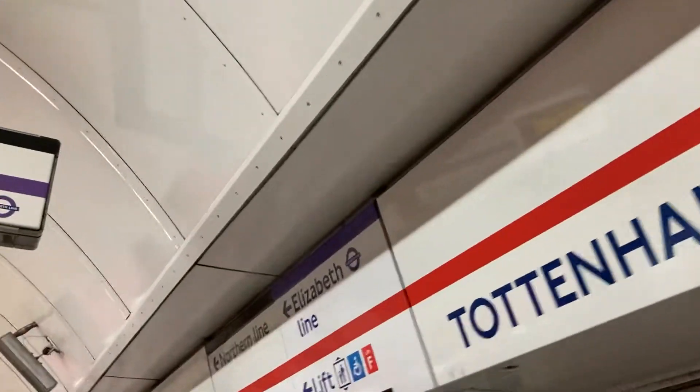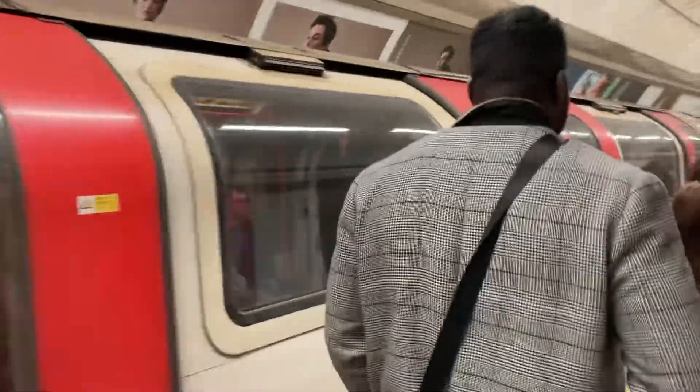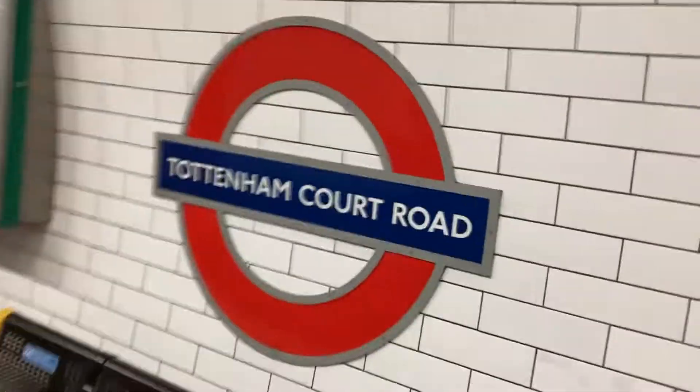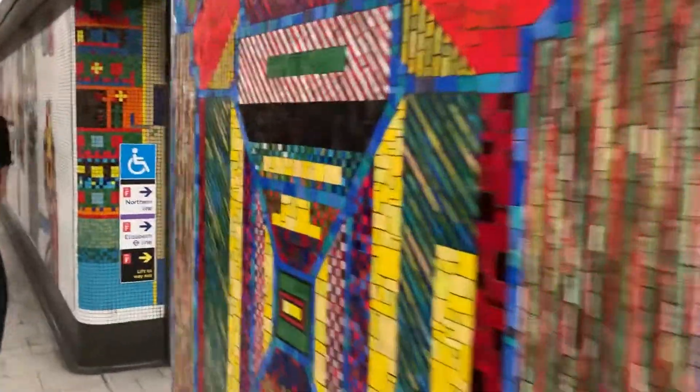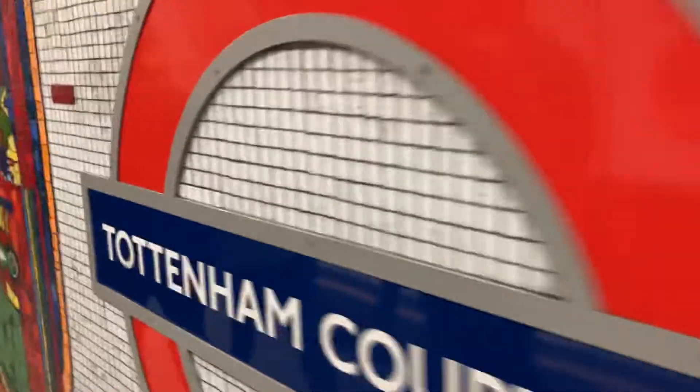And then, just in about a minute, here I am at Tottenham Court Road. So I can find that Central Line train. I've done my technical murals. Ben, you know Tottenham Court Road is a really nice station.